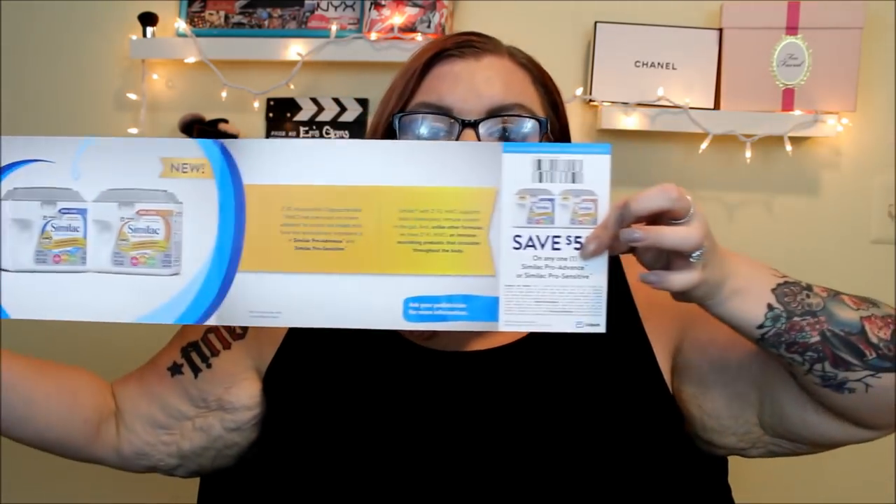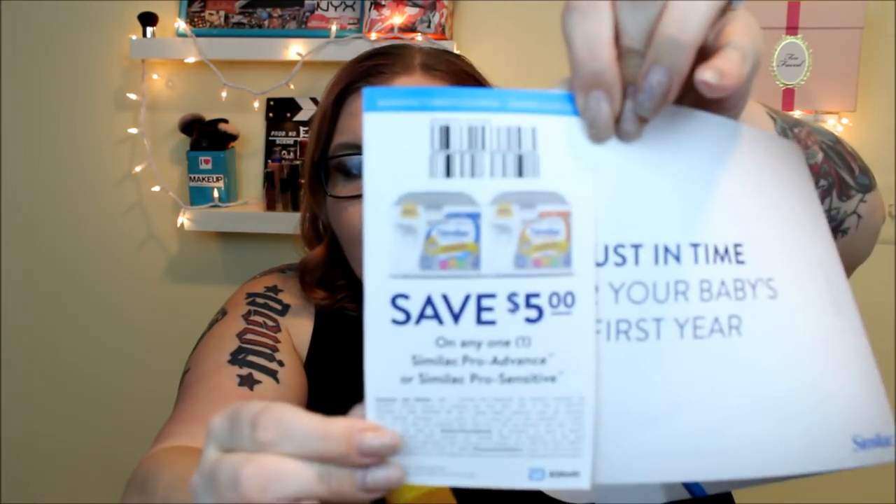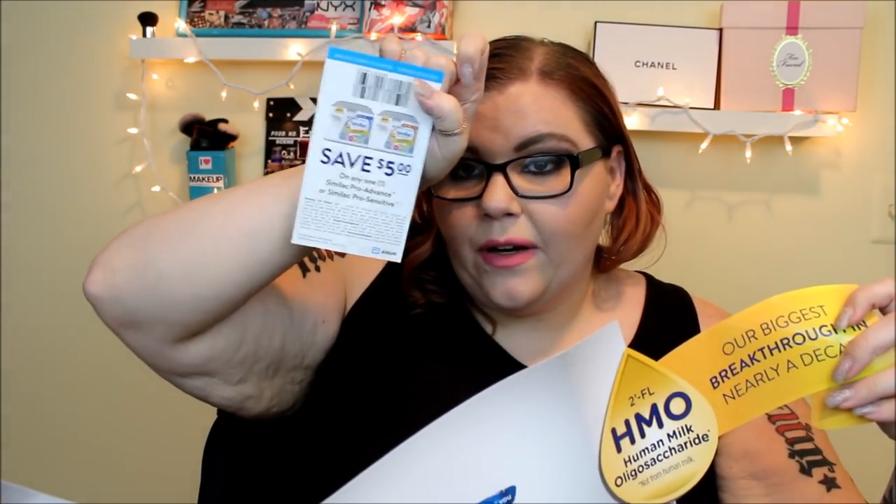Here's what I don't like about things like this — look at all of this packaging for a coupon that is tiny. That is such a waste of paper. It annoys me when companies do all of this for something that could fit in a very small envelope. Anyway, this is a $5 off coupon for any Similac Pro-Advance or Similac Pro-Sensitive. It does expire March 1st, which is a bummer. But these kinds of boxes are cool especially if you're a new mom or know someone who's going to be a new mom.